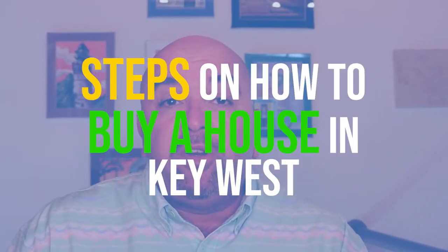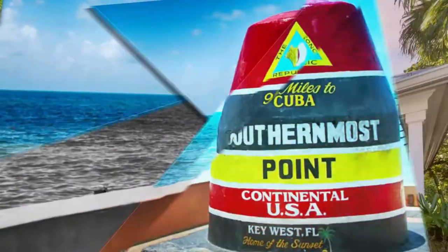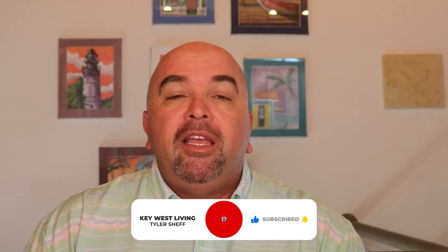In this video, we're going to talk about the steps to take in order to buy your first home in Key West, Florida or anywhere in the Florida Keys. Hey, welcome to the Key West Living Channel. My name is Tyler Sheff and I'm a realtor here in Key West, Florida. And in this video, we're going to talk about how to buy your first home in Key West.